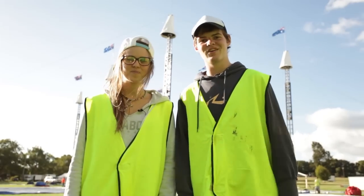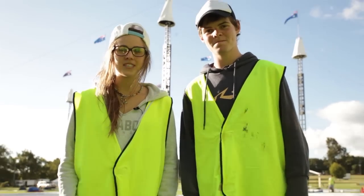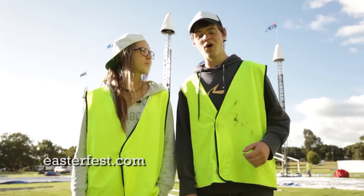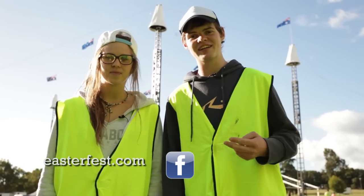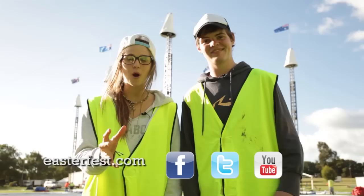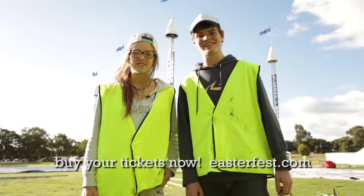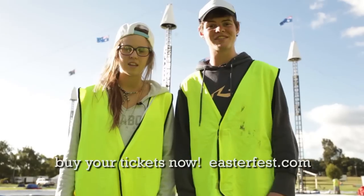Thanks for joining us on the Easterfest video blog day two. To find out more, go to easterfest.com, or like us on Facebook, check us out on Twitter, or subscribe on YouTube. Make sure you post these blogs on your pages because we want to make this thing viral. Thanks for joining us again — make sure you buy your tickets and we'll see you tomorrow.